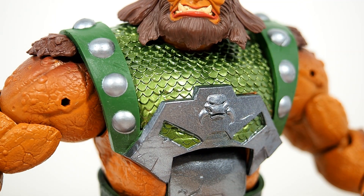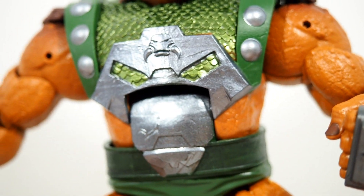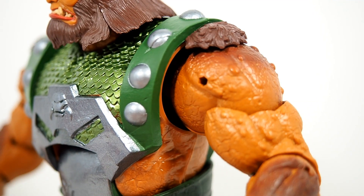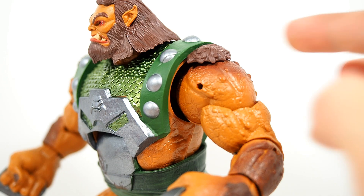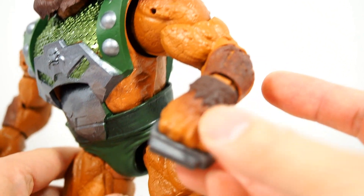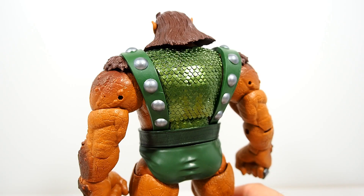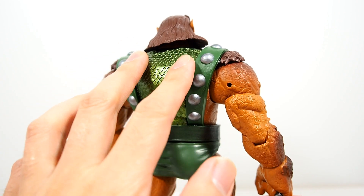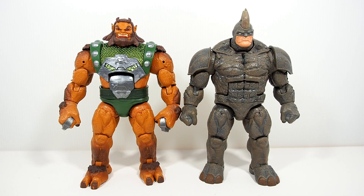He has some side detailing on the shoulders going down to the rest of the body. The body itself looks good too — nice shading, different colors, and fur popping out here and there on the shoulders, arms, hands, and even the feet. Taking a look at the back, all that nice chain mail green looks pretty good.